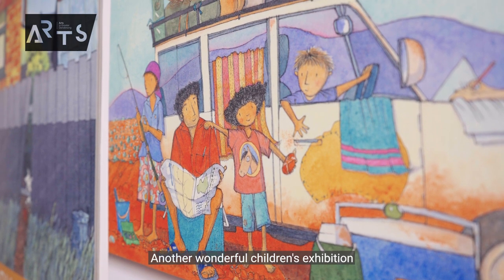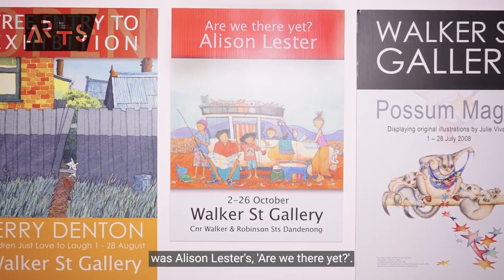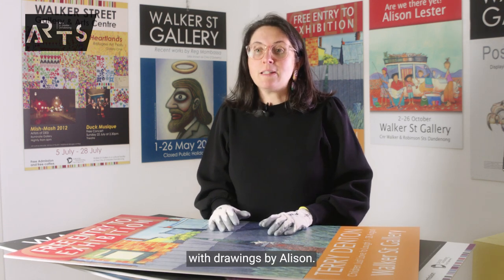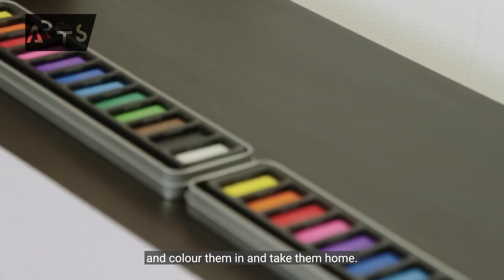Another wonderful children's exhibition that we had here was Alison Lester's Are We There Yet? As part of this exhibition, we have a table set up with drawings by Alison, and we invite you to sit down and colour them in and take them home.